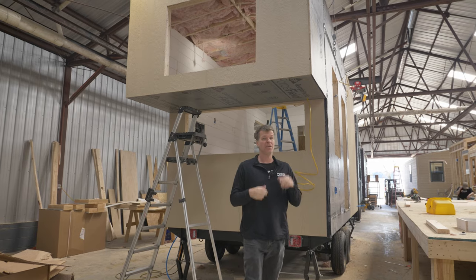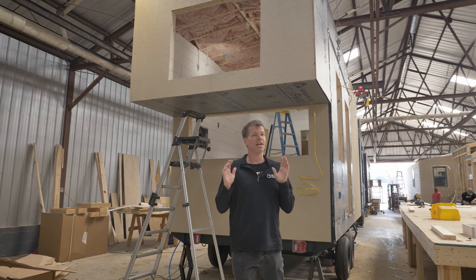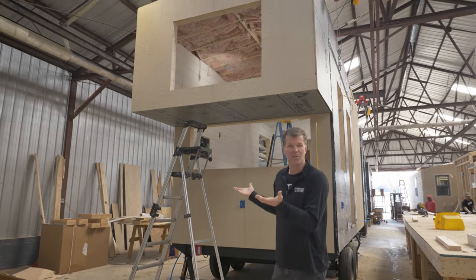This tiny house is very much still under construction, so once it's completed we'll do another video. I just want to kind of get this one out there. What you're seeing above me is why we call it the Overlook.